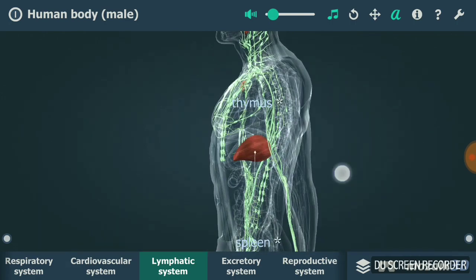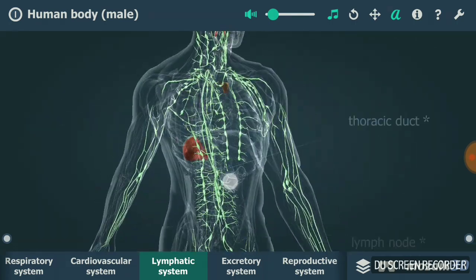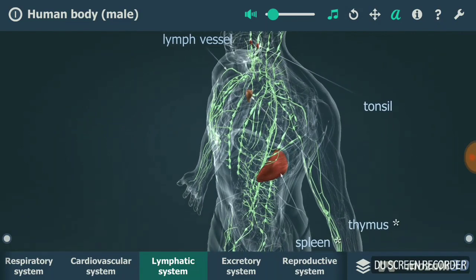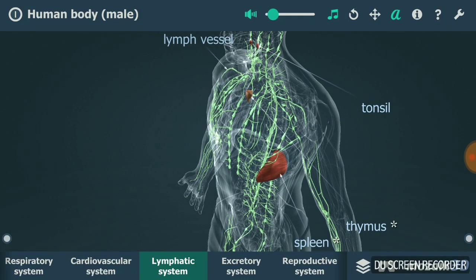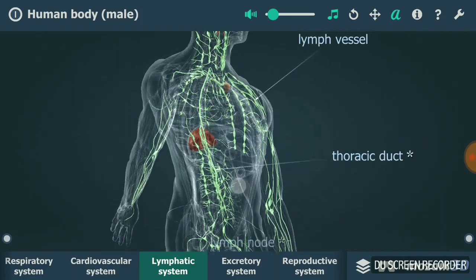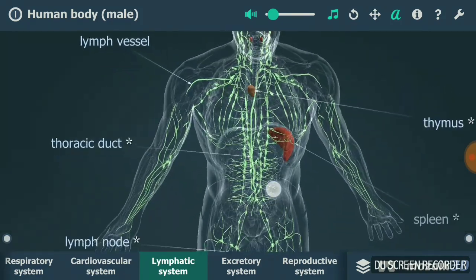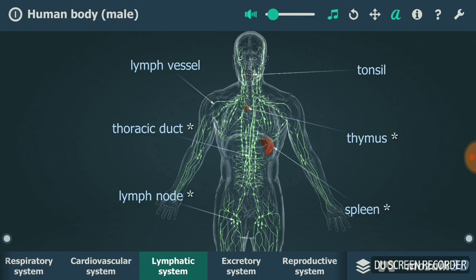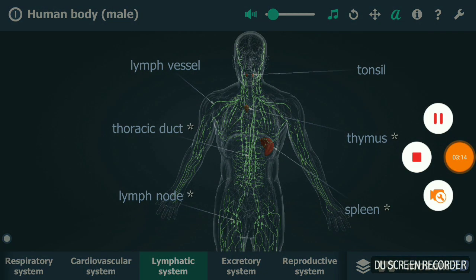If you didn't have your lymphatic system, all the extracellular fluid — the fluid that is lost when your body is exchanging materials or substances — would have gone out of your body, and this may even cause death. So yeah, the lymphatic system is of utmost importance. Thanks for watching, I hope you guys liked it.